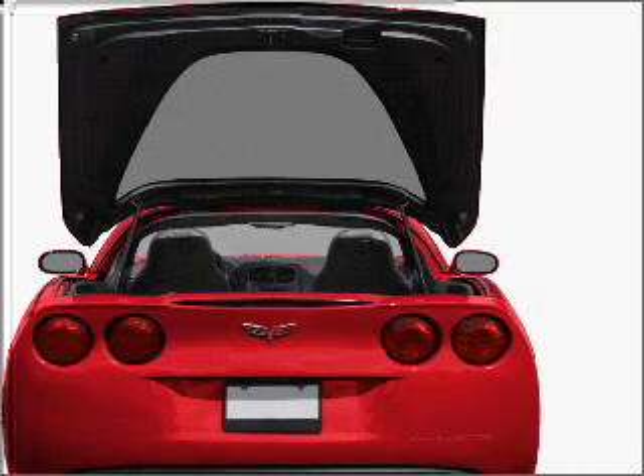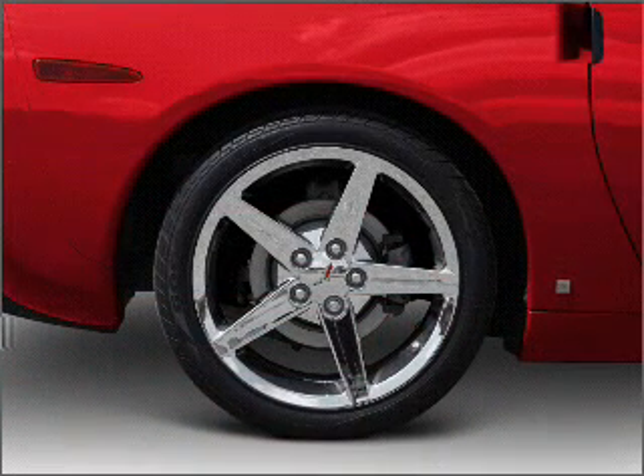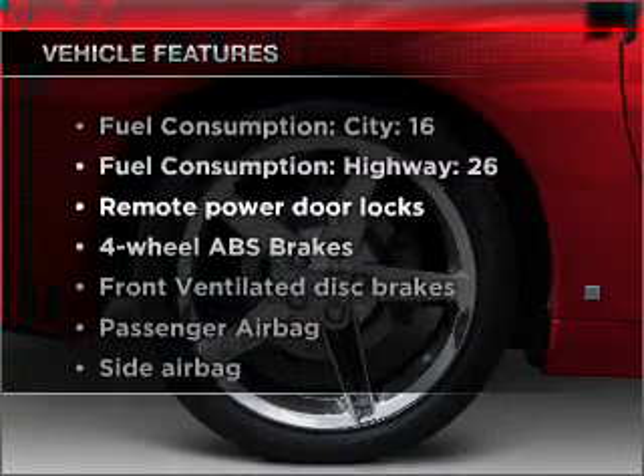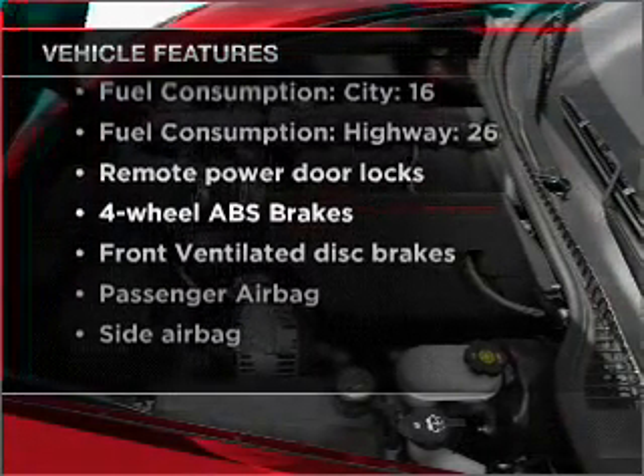Tailor the temperature to your preference and your passengers. The sunroof lets fresh air in. And with these notable features, you won't want to miss out on the opportunity to own this amazing vehicle.